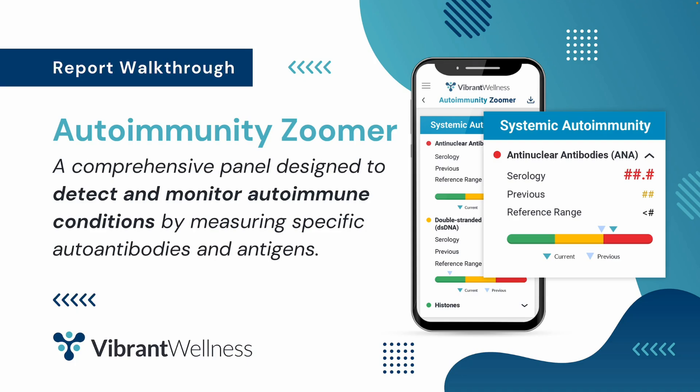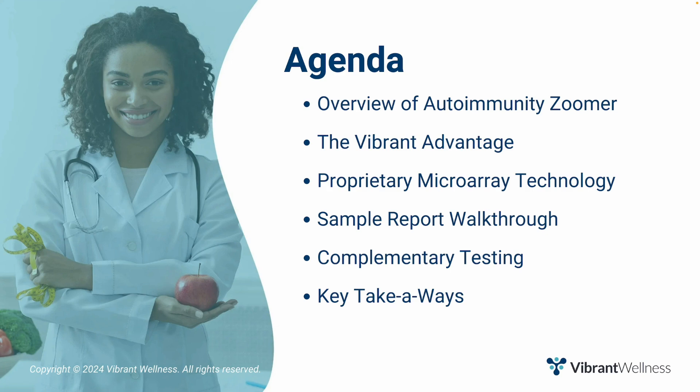In this video, you'll get a quick overview of the autoimmunity zoomer test. I'll explain the vibrant advantage in the technology used, then I'll walk through each section of the test highlighting key features. I'll also suggest complementary tests, and end by summarizing the key takeaways and where to go for additional information.